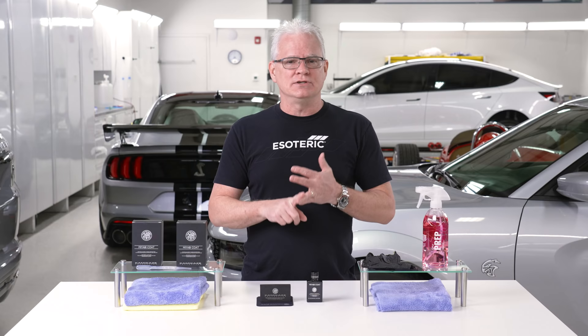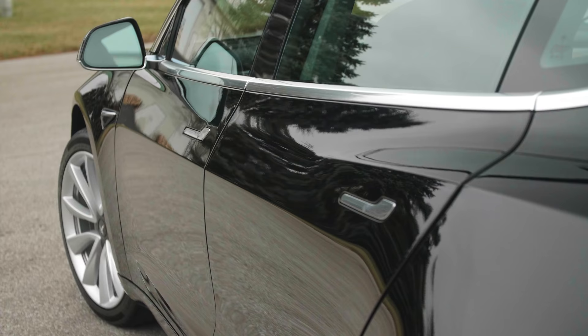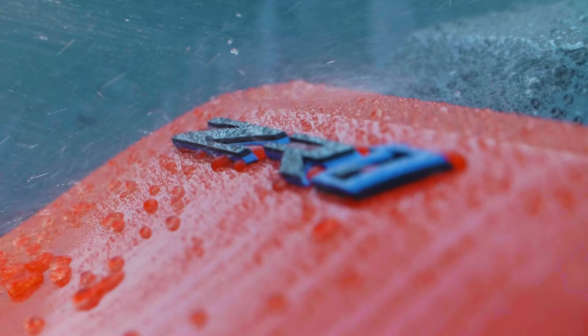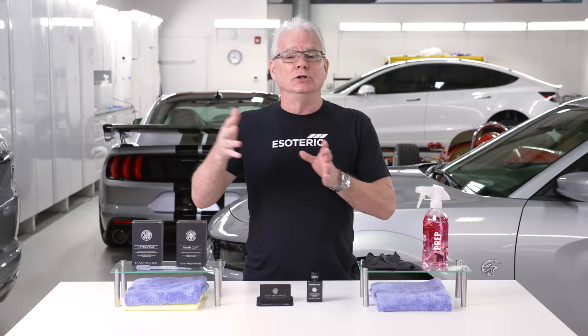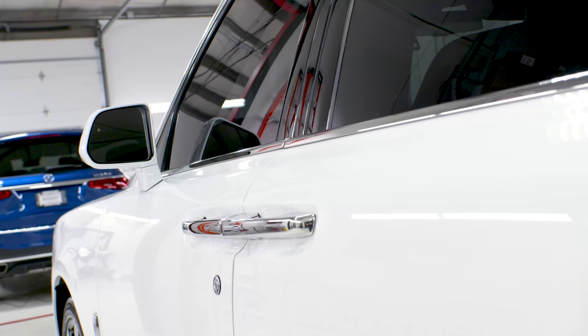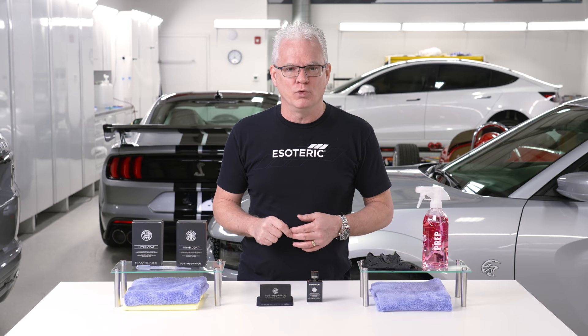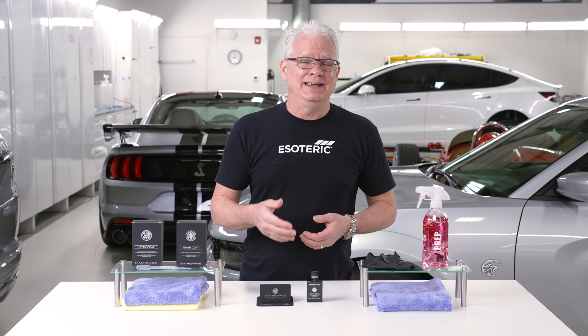Coatings are not for scratch resistance, high heat, or crazy chemical resistance like I see some people talk about. What does the coating do? It does two things: it provides you long-term good looks and it provides you ease of maintenance. This is going to be in the 18 to 24 months with a single layer. You do two layers, you're going to get a little bump in durability and a little bump in looks. One plus one doesn't equal two — one plus one equals about 1.1. You get a little bit more out of it, but if you don't feel like doing multiple coats, you don't have to, and it's going to work fantastic.